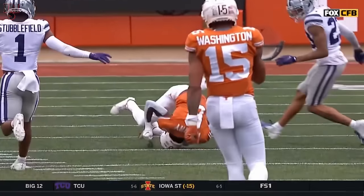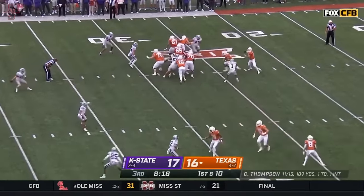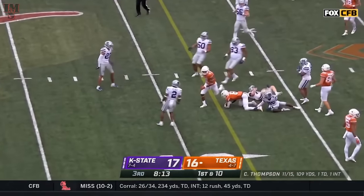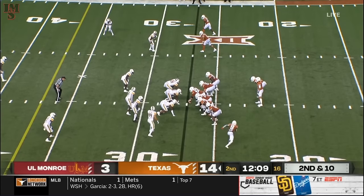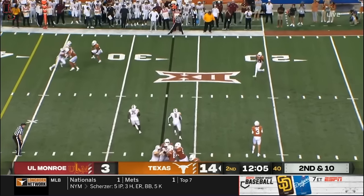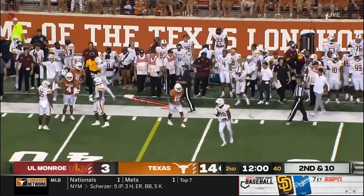Tremendous job holding on to that from Worthy. Xavier Worthy in his hands — electrifying freshman, blacked down by the ankles. Good tackle by Echo Boyd. Experience on the offensive line. Worthy in motion, and Ewers swings it to Worthy — he's got some good blocks, including Tariq Milton.